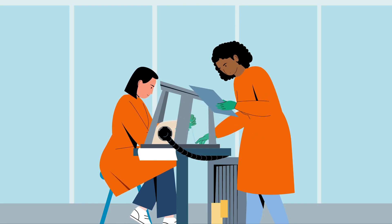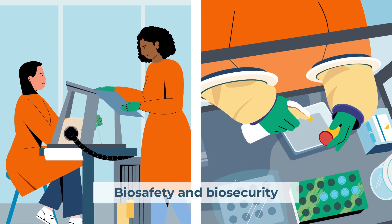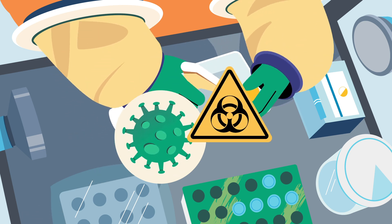Following WHO guidance, RRMLs undergo comprehensive bio-risk assessments to enhance biosafety and biosecurity, with additional context-specific risk assessments conducted for each deployment.